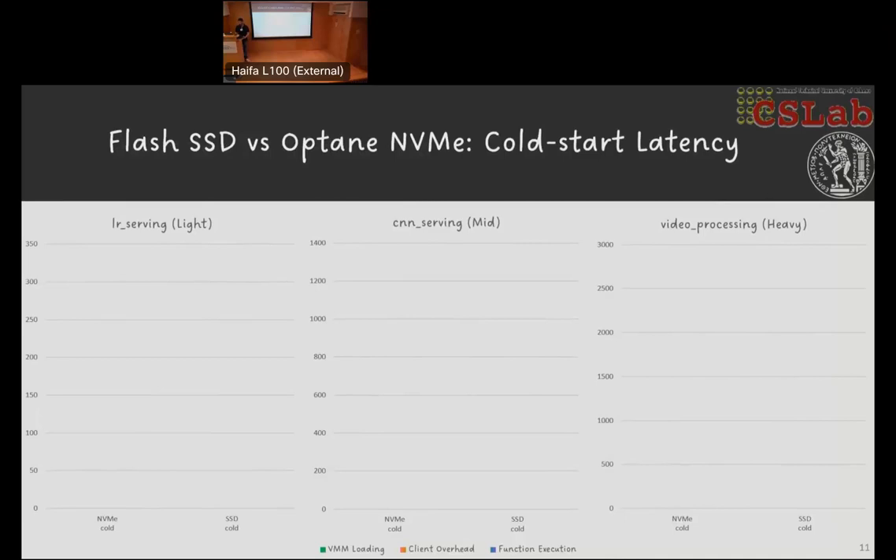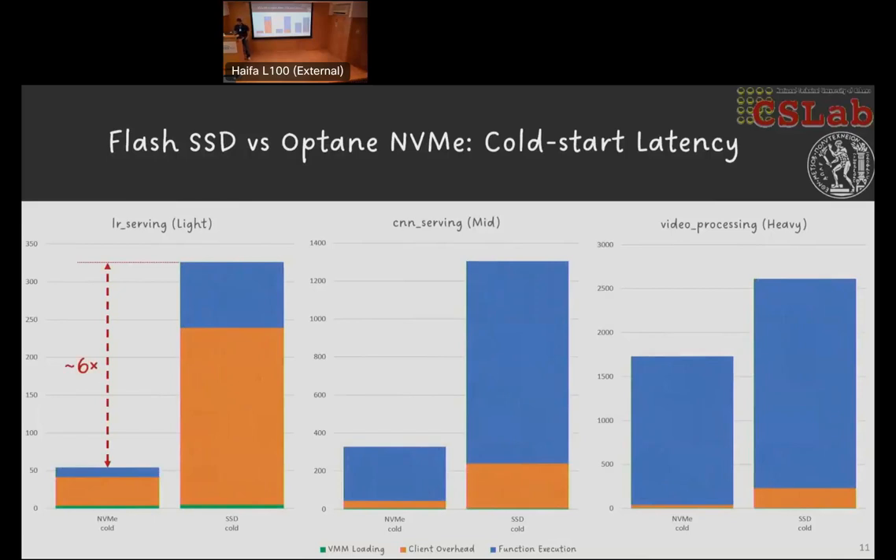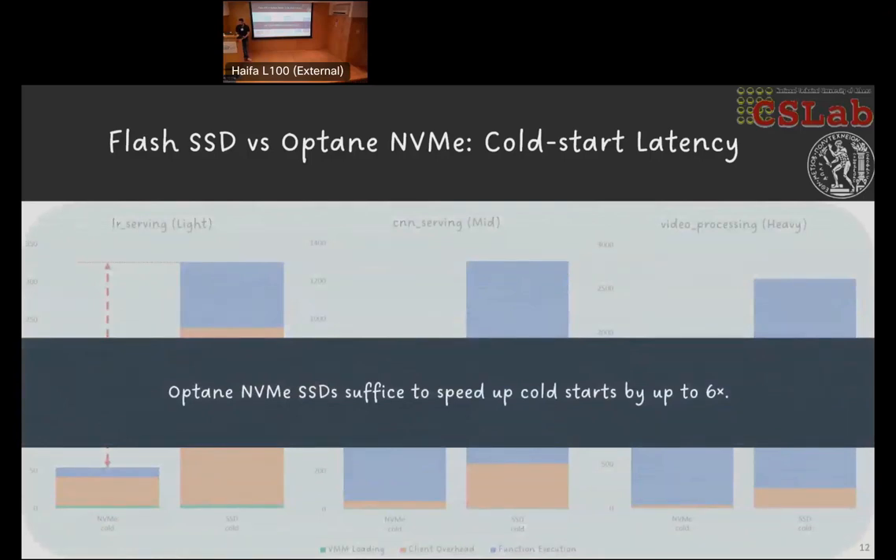We begin by comparing our SATA SSD with the Optane NVMe in terms of cold start latency. We find that by merely replacing the old disk with a newer one, we observe speedups of up to six times. The speedups are more stable for the client overhead part of the total latency, which is in line with the nature of page accesses. Speedups for the function execution part are also visible, and they get less significant as the function gets heavier, which is expected. Overall, modern block devices such as Optane NVMe SSDs generally suffice to speed up cold starts significantly — by up to six times as we measure.